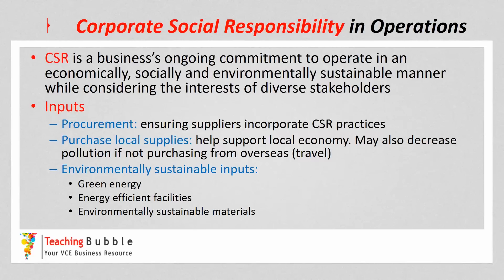So it's really those three key areas — being able to operate in an economical, social and environmentally sustainable manner. It's really going above and beyond their legal obligations in those key areas.